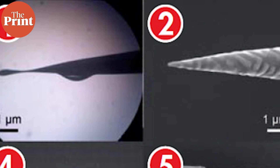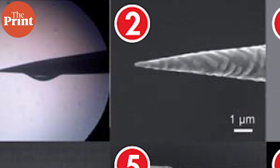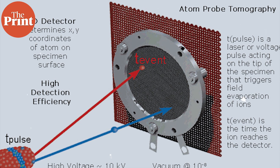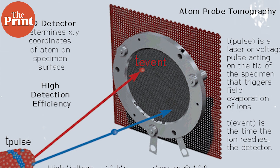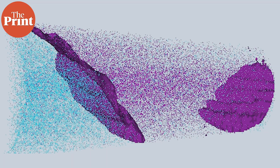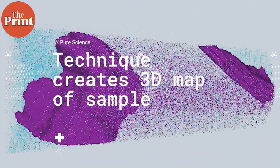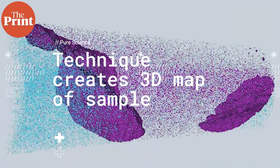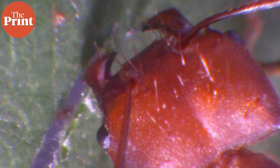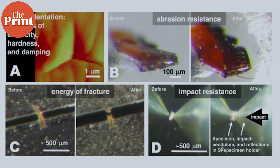To actually see the structure of materials that make up ant teeth and other microscopic animal tools at the atomic scale, researchers used a specialized microscope technique called atom probe tomography. The technique involves using a focused ion beam microscope to take a sample from the tip of an ant's tooth using a tiny needle. The needle sample is then imaged using atom probe tomography, which is done by evaporating atoms from the specimen and projecting the resultant ions onto a detector.